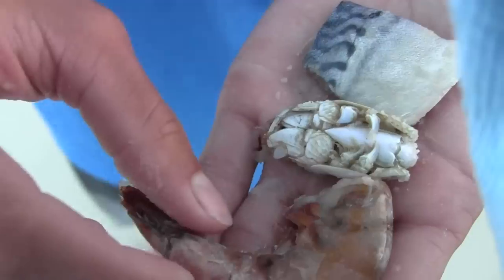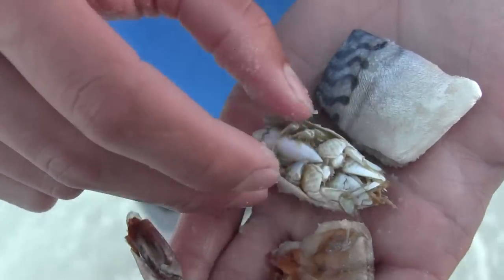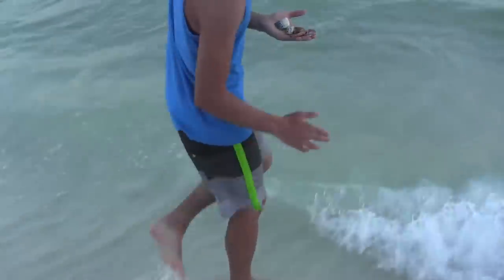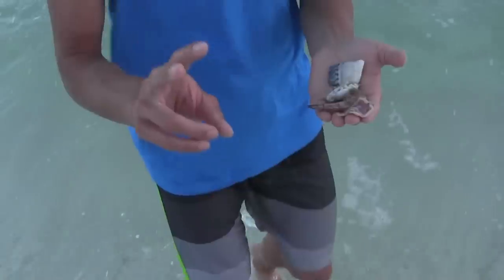My next favorite bait is sand fleas, and the nice thing about them is they're free and really easy to get. In most beach areas you can find them right where the surf recedes — you'll see two little antennas poking out of the sand. Take a little net and just scoop them up. There are lots of videos on YouTube on how to catch them, but they make really good bait for pompano.